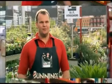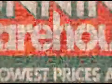Definitely makes sense to do it yourself. You save time, you save money, what more could you hope for? Bunnings Warehouse, lowest prices are just the beginning.